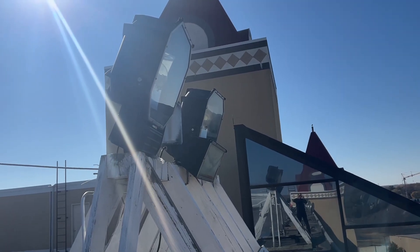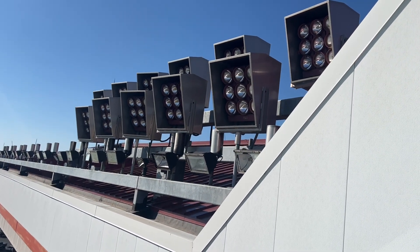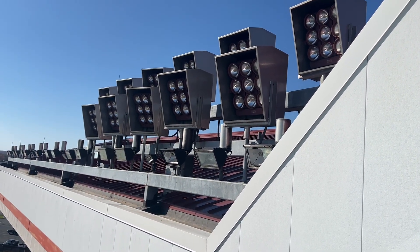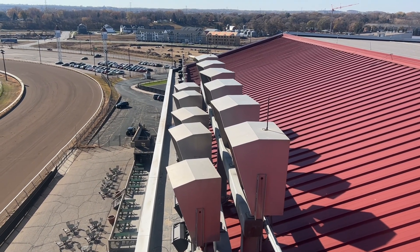Another nice part of this is they're manufactured in the United States, down in our neighbor Iowa. A fun fact for the project is we're replacing the photo finish lights. Currently 66 lights in the photo finish are being replaced by seven.